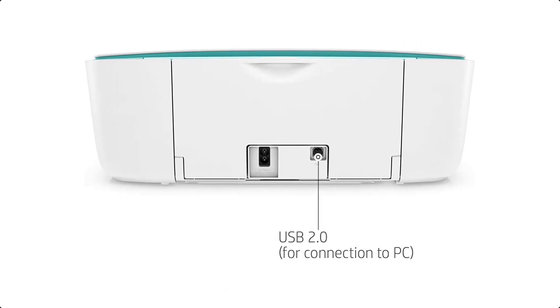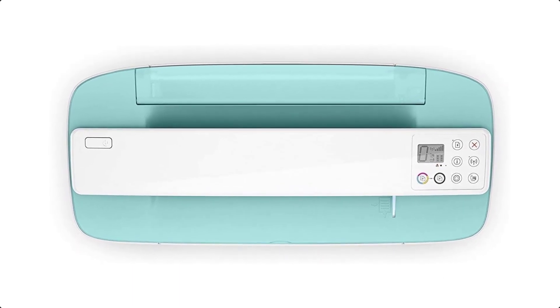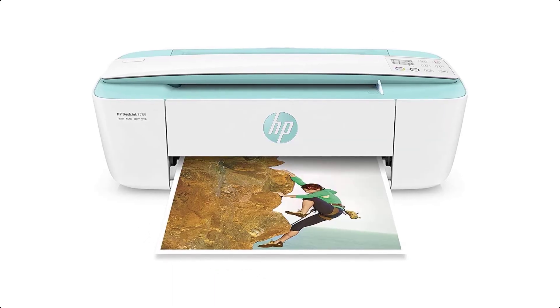Wirelessly print, scan, and copy what you need quickly and easily. Easily print anything you need from a variety of smartphones and tablets. Get connected quickly and start printing fast with easy setup from your smartphone or tablet.